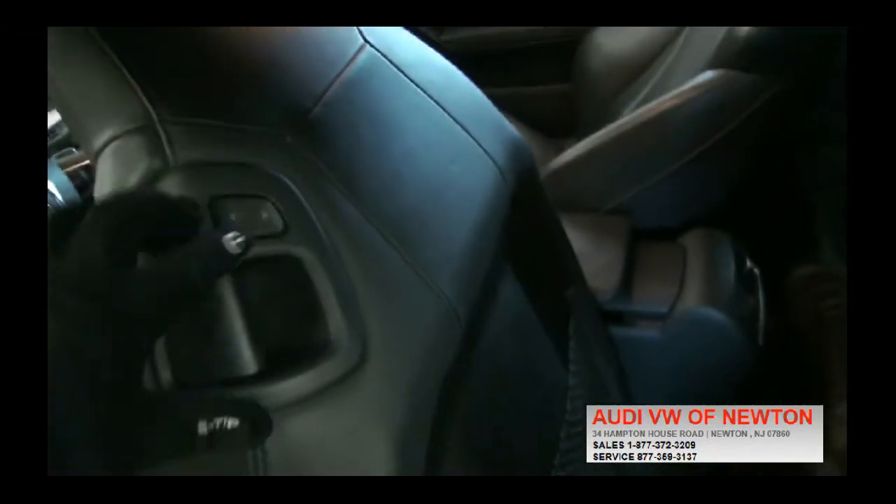You can also put the seat back and forth electrically, and it has memory seating. The seat bottom also extends out, which I like, for thigh support. And of course it has S5 paddle shifters.